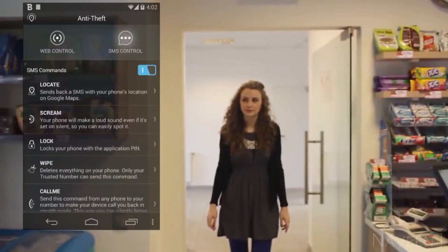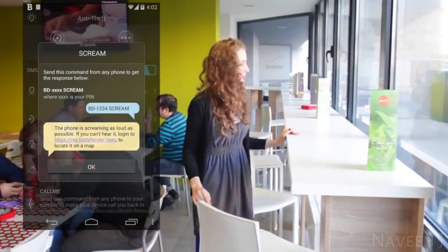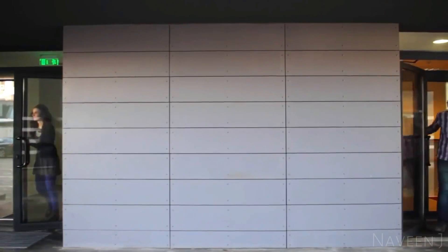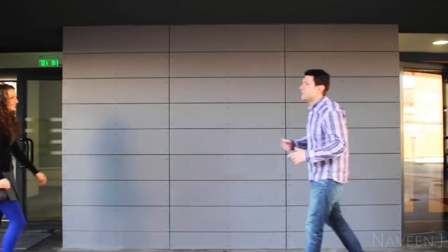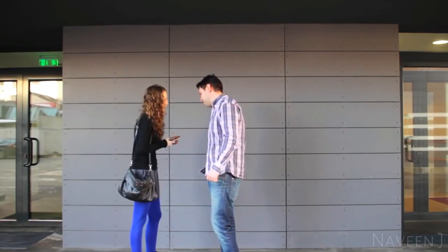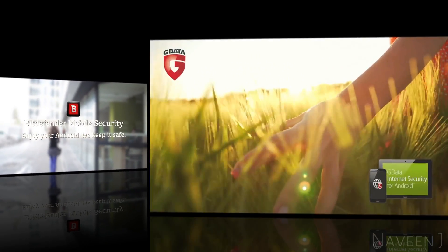You can use any phone to make your device call you back in stealth mode — hopefully you won't have to. Install Bitdefender Mobile Security for Android and give your devices total protection from viruses and privacy intruders.